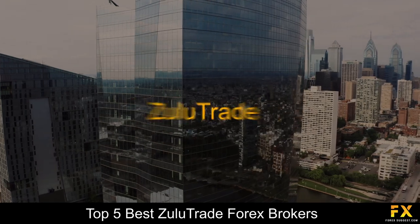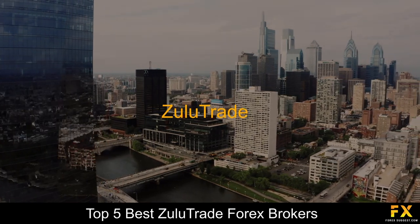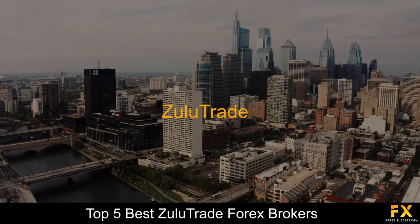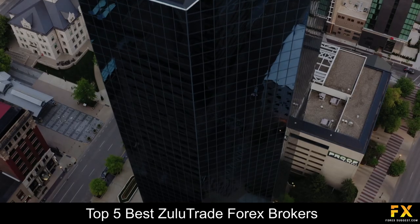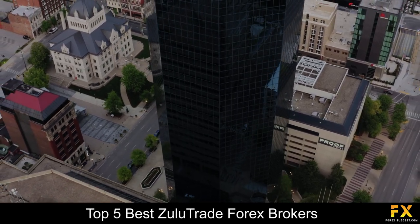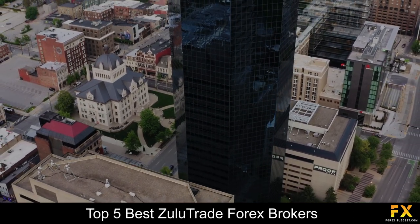Zulutrade Forex Brokers trade billions of trading volumes using Zulutrade and there is a global user base. Since its inception, Zulutrade has grown into one of the most popular and largest social trading platforms used by various popular and reputable brokers. Traders searching for the top 5 best Zulutrade Forex Brokers can sometimes find it to be a difficult process, especially when searching for a safe, reliable and trustworthy broker to trade with.